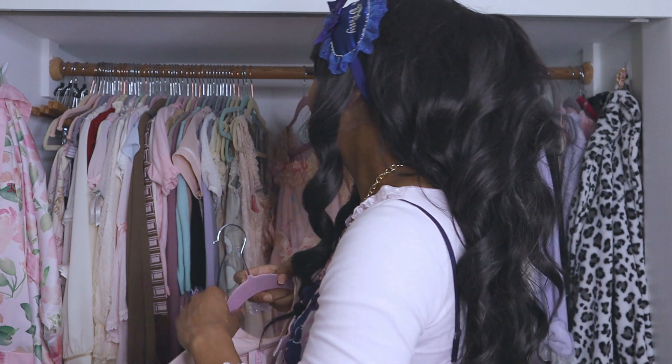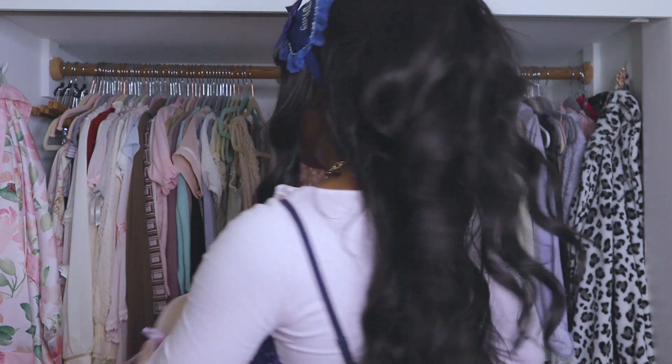I'd argue most dresses you can throw in the washer and be just fine. This is a public service announcement: wash your dresses, please.